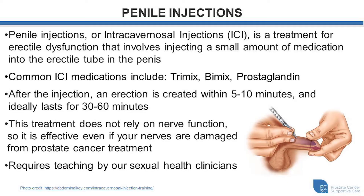In this video we want to go over penile injection therapy for erectile dysfunction. Penile injections, otherwise termed intra-cavernosal injections (ICI), is a treatment for erectile dysfunction that involves injecting a small amount of medication into the erectile tube in the penis. Common medications include trimix, bimix, and prostaglandin.